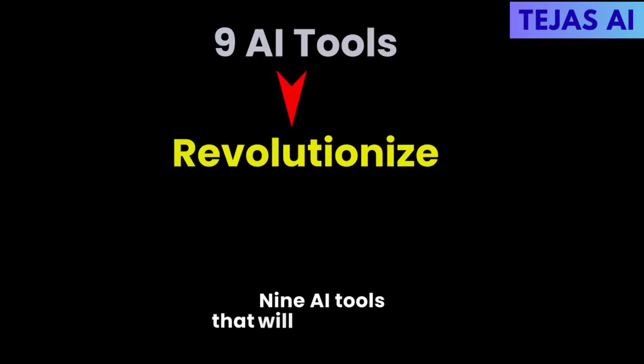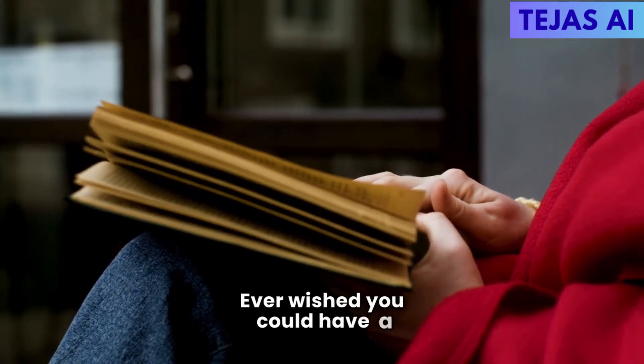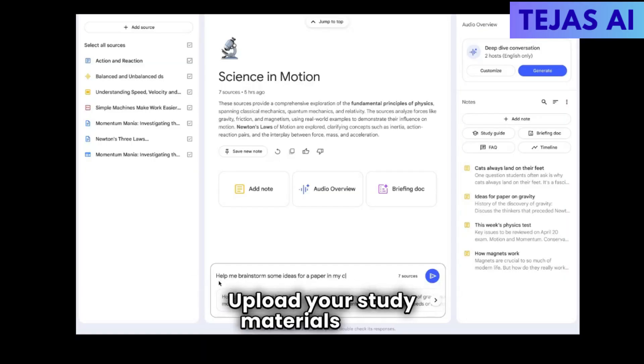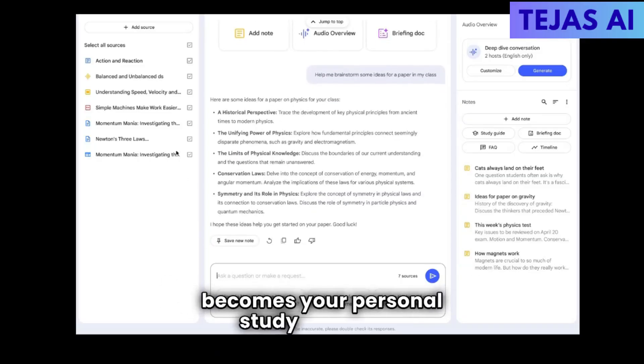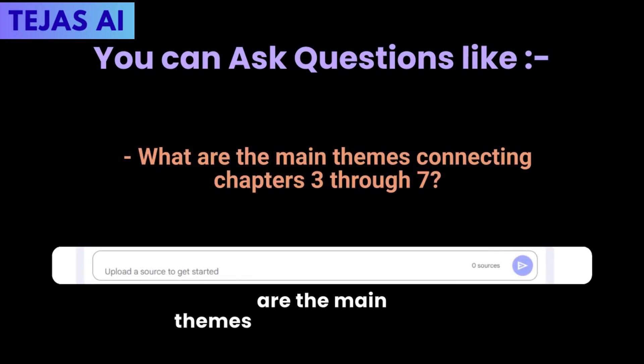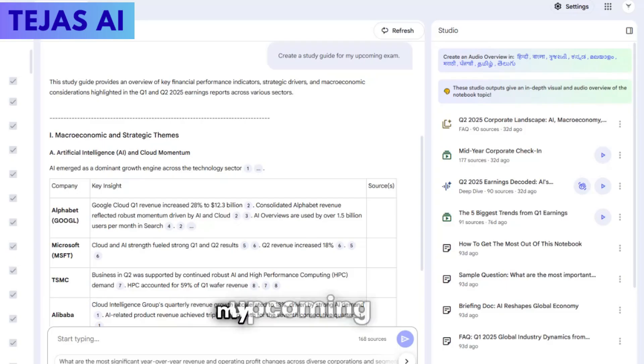Nine AI tools that will revolutionize how you learn. Tool number one: Notebook LM. Ever wished you could have a conversation with your textbooks? Notebook LM by Google does exactly that. Upload your study materials and it becomes your personal study assistant. You can ask questions like, 'What are the main themes connecting chapters 3 through 7?' or 'Create a study guide for my upcoming exam?'